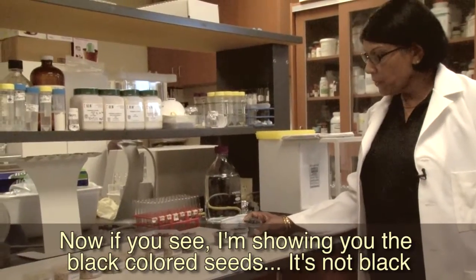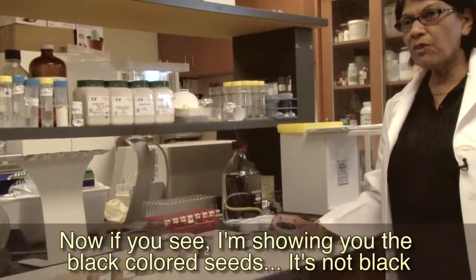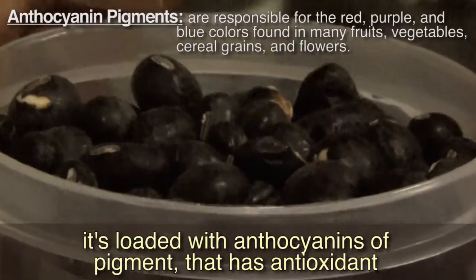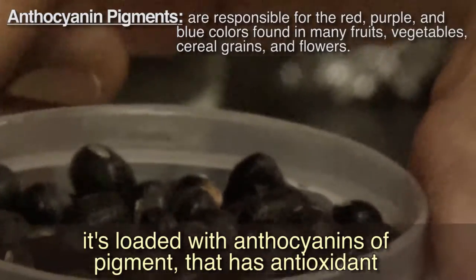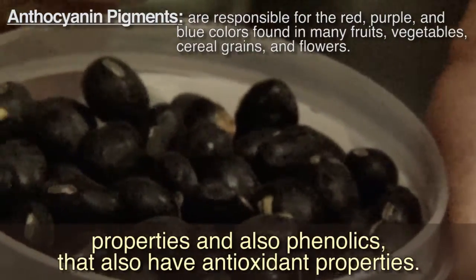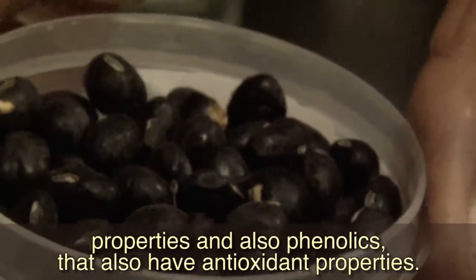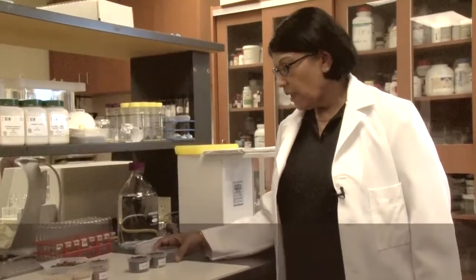I'm showing you the black colored seeds — it's not truly black. It's loaded with anthocyanins, a pigment that has antioxidant properties, and also phenolics, which also have antioxidant properties.